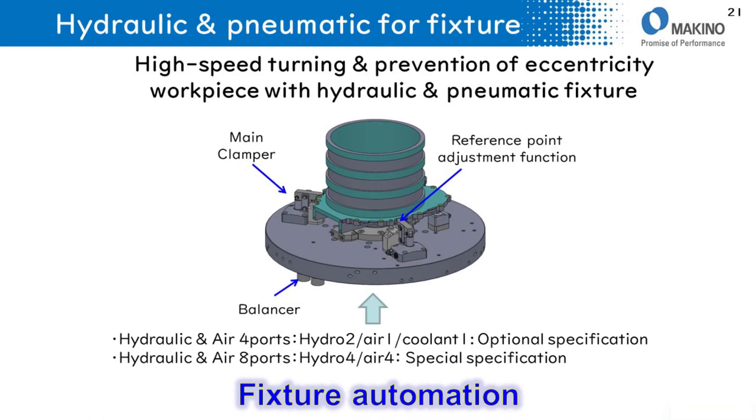In order to balance the workpiece, fixtures can be designed and prepared by MAKINOJ, including a clamper and balancer. For hydraulic and air connections, 4-port or 8-port options are available.